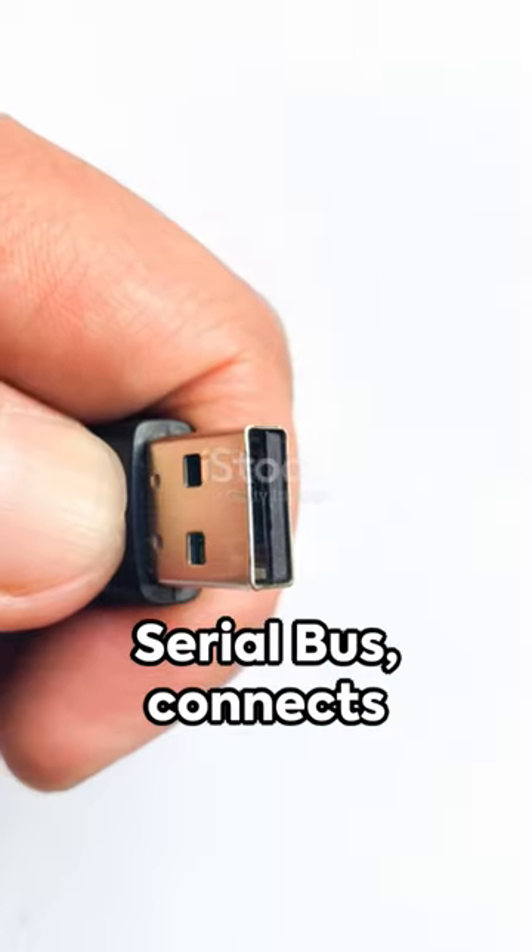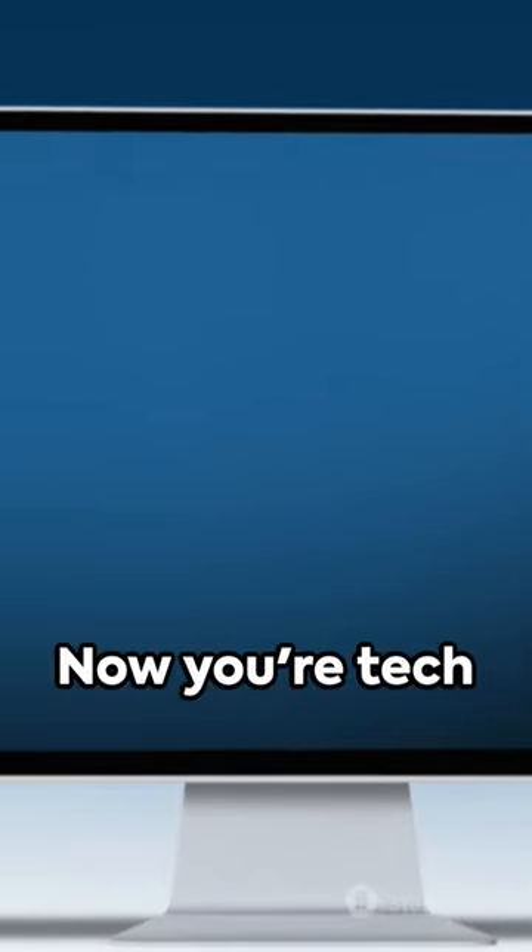USB, the universal serial bus, connects your devices. Finally, LCD and LED are types of display screens. Now you're tech savvy.